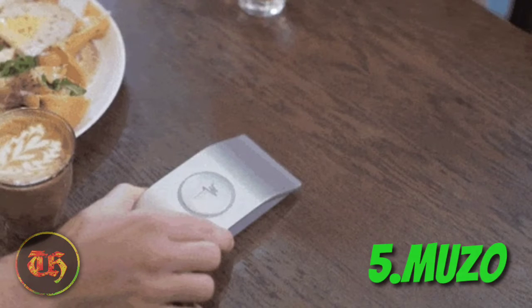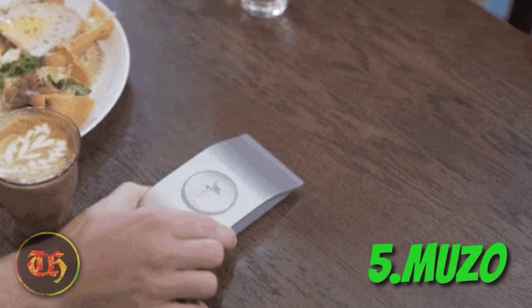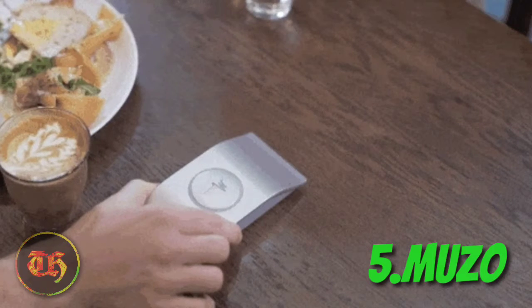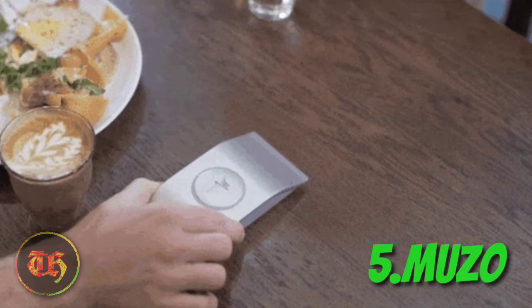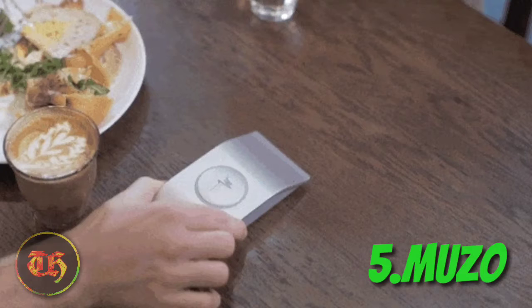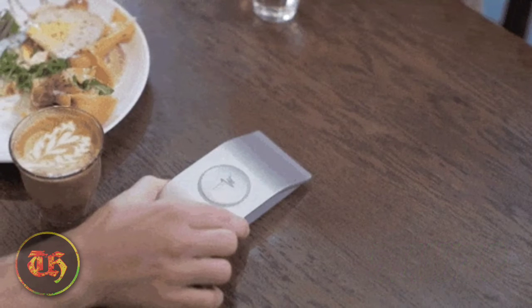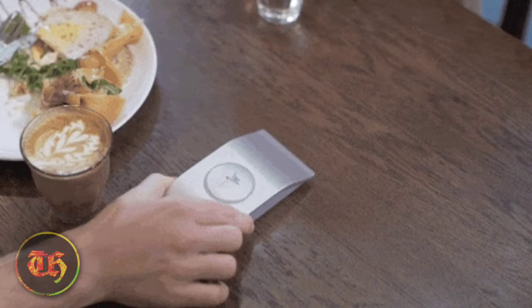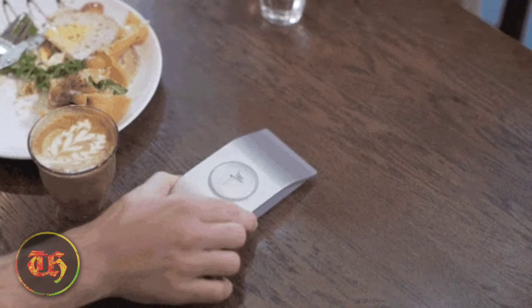Number 5: Muzo. If you are looking for some amazing gadgets, you've come to the right place. One of our cool technology gadgets is Muzo. Here's why this is one of our favorite new cool tech gadgets: it masks disruptive noises, is adjustable with over 1,000 scenes available, and turns any surface into a smooth speaker.